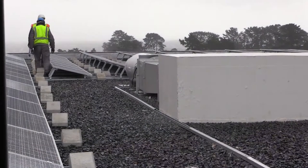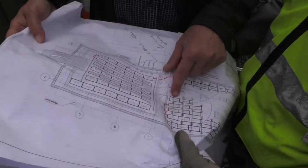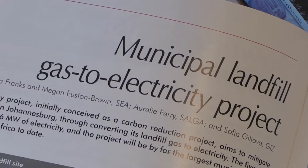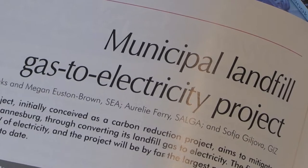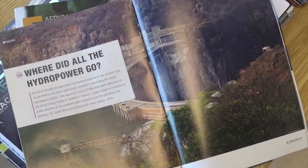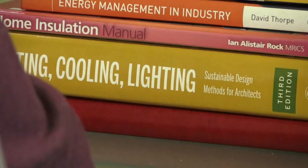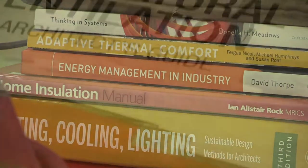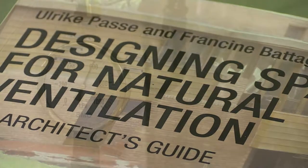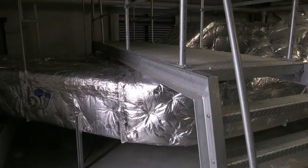Energy engineering technologists working in field-based roles such as installations and production often have irregular work schedules. The Engineering Council of South Africa, or ECSA, is the statutory body that regulates the engineering professions in this country. A recognized Bachelor of Technology in Engineering is therefore required to enter this occupation. Some technologists undertake post-graduate qualifications and change their focus to research and development, which may involve designing new energy equipment, especially in the field of renewable energy.